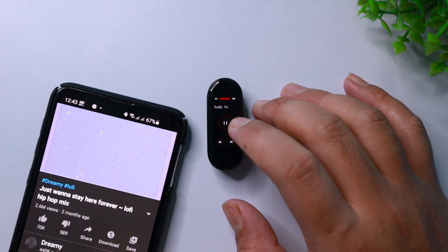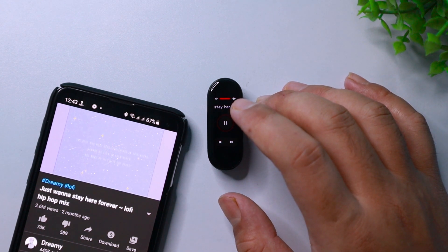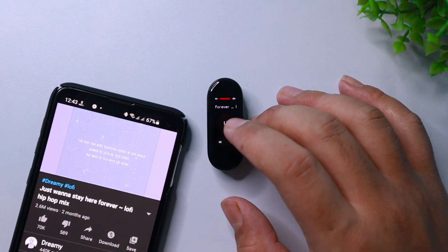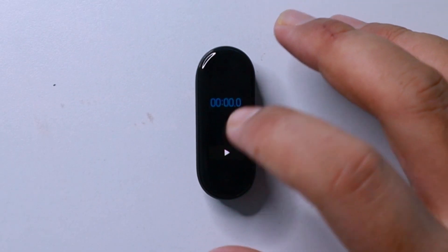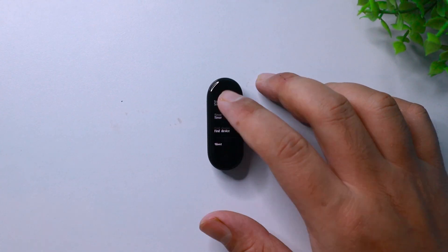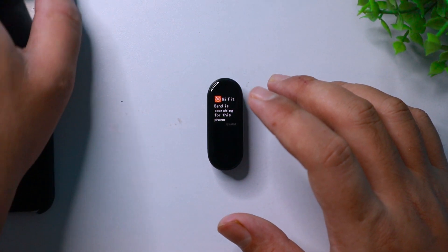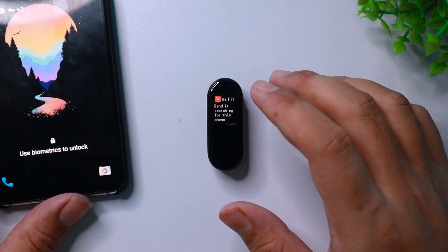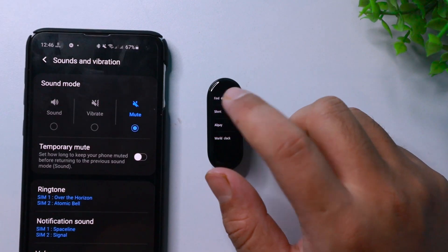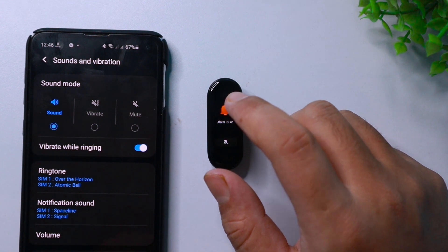In the next option, you will be able to control your music with your smart band. You can change the tracks, change the volume level, and of course play or pause a song. Then you have an option for a stopwatch and a timer. In the Find Device option, you can ring your phone remotely — this will only work if your fitness band is connected with your smartphone via Bluetooth. You can also silent your phone in the next option, which I found doesn't really work all the time.